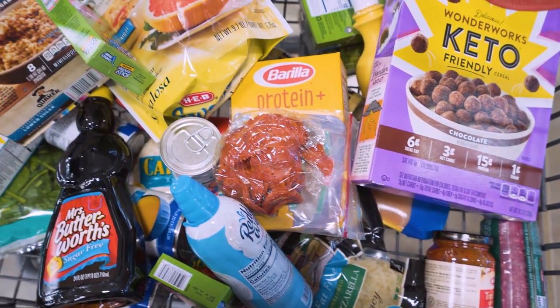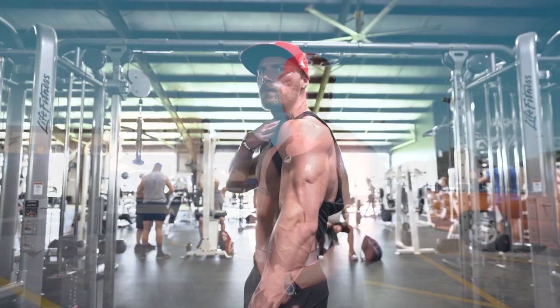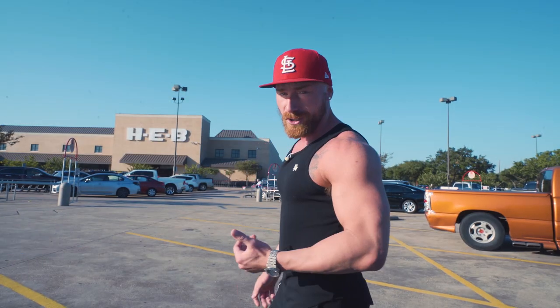I'm going to take this camera inside with me and show you what I buy. My goal is to stay lean, build a little muscle, and overall have fun with my diet. So if y'all are ready, let's get this started.